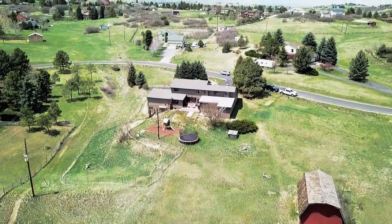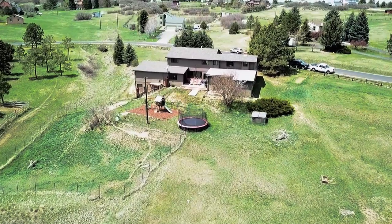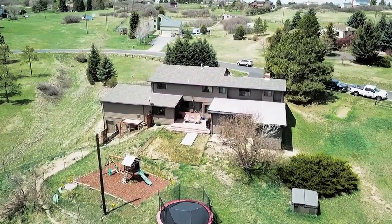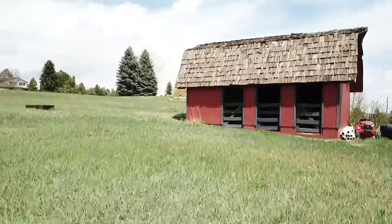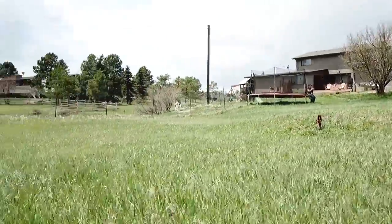Situated on two acres, the mature trees add a level of privacy. There is a barn for horses and a fun playground for kids. The deck is well protected with a view across the hills to the east — you'll love grilling out year round. The side and backyard are big enough for a football game or soccer match, yet easy to maintain.